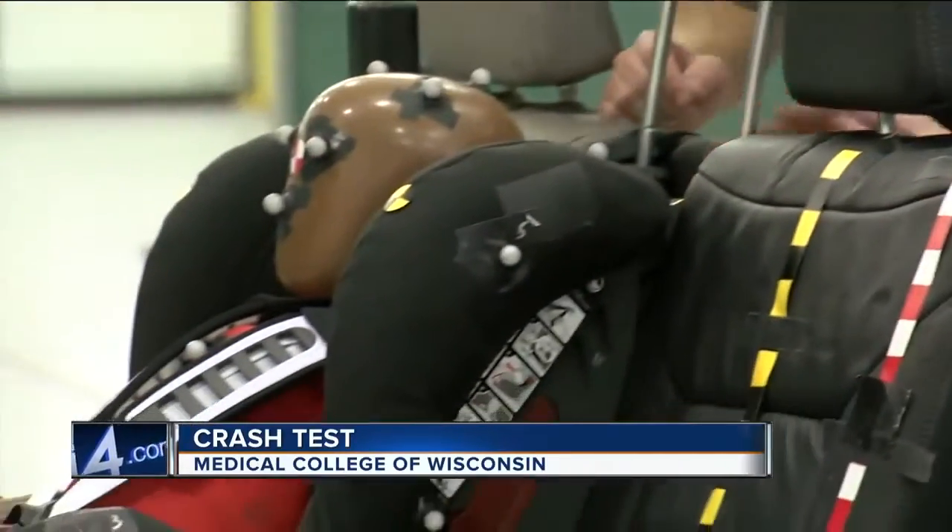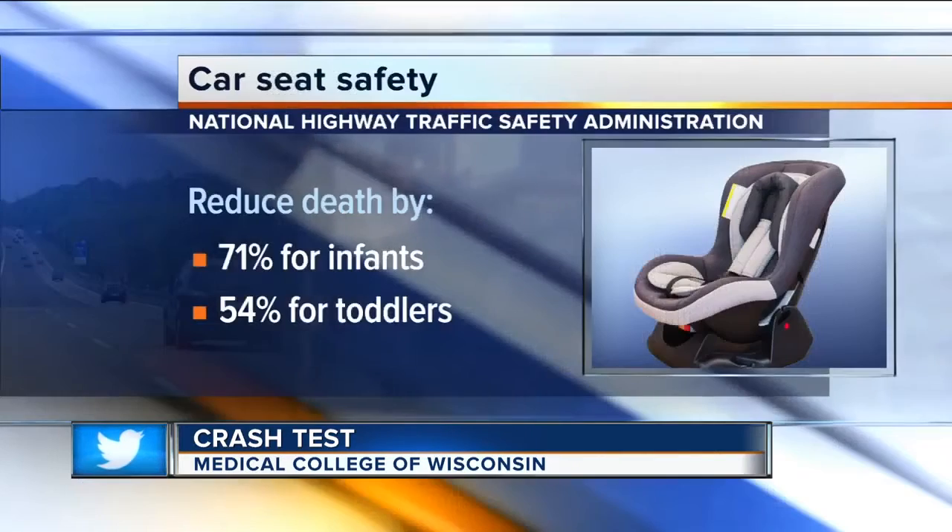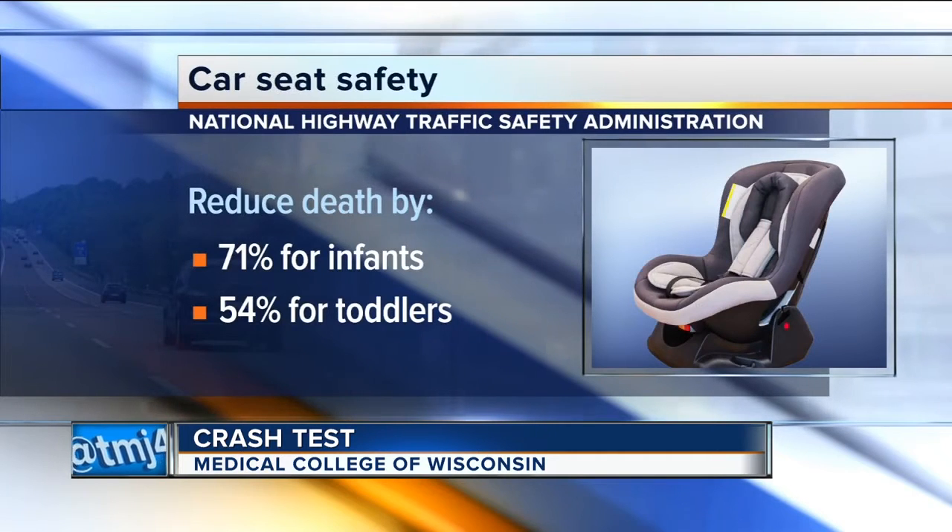According to Safe Kids, car crashes are the number one cause of unintentional death among children. But child safety seats can reduce fatal injuries by up to 71 percent for infants and 54 percent for toddlers.